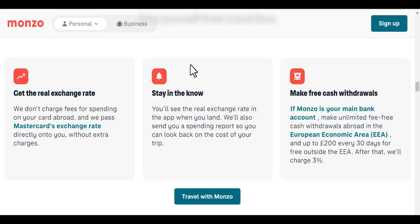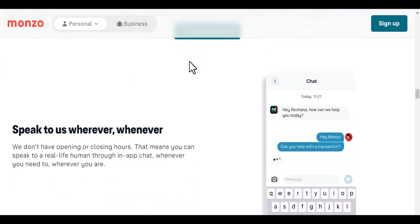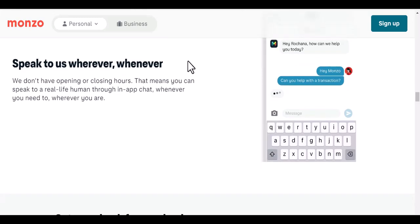If you are looking for a bank account that is easy to open and doesn't require a credit check, then Monzo is a great option for you. I hope this has been helpful — if you have any questions, please feel free to leave a comment below. With that said, thanks for watching, and until next time, stay safe and healthy.